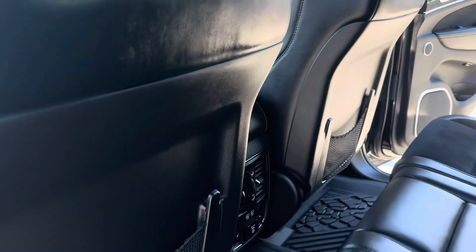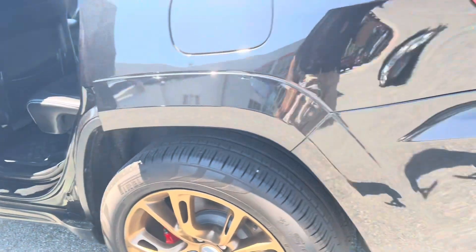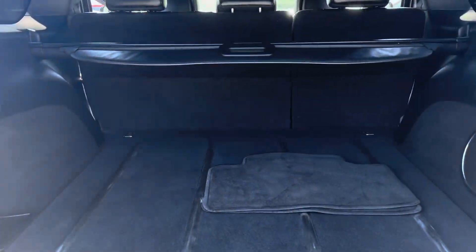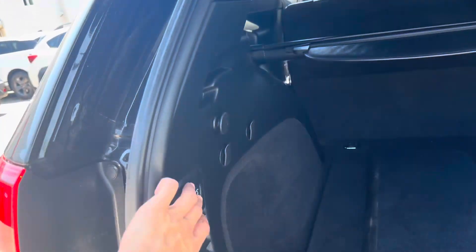In the back you'll also have rear heated seats and dual USB ports and another plug-in outlet. SRT bumper, there's your trunk, subwoofer, powered lift gate.